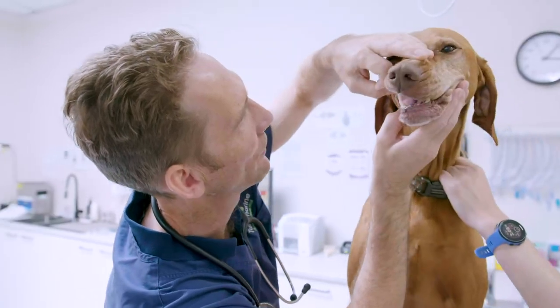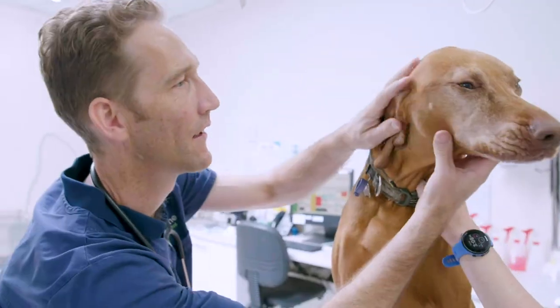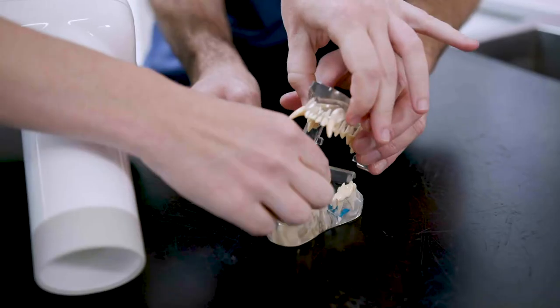Our spacious wet prep bench is fantastic for dental work. It allows great access to all areas of the mouth. Patients are kept on a Bair Hugger whilst under general anaesthetic. Intraoral x-rays are taken with all dental procedures.